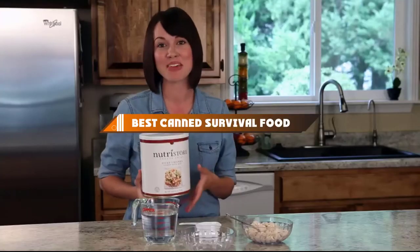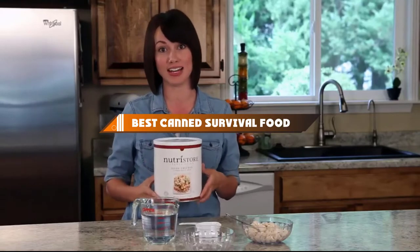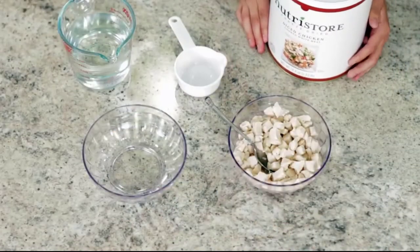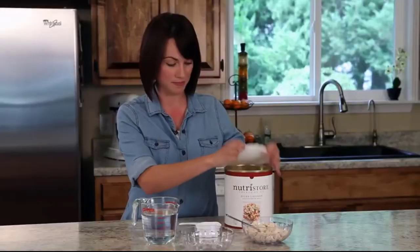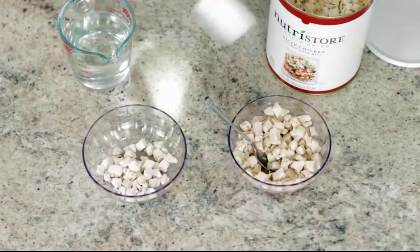Hello guys, in today's video we're going to present to you the top 10 best canned survival food available on the market today. We made this list based on our personal preference and sorted it based on their features, prices, quality, durability, and reputation of the manufacturers.